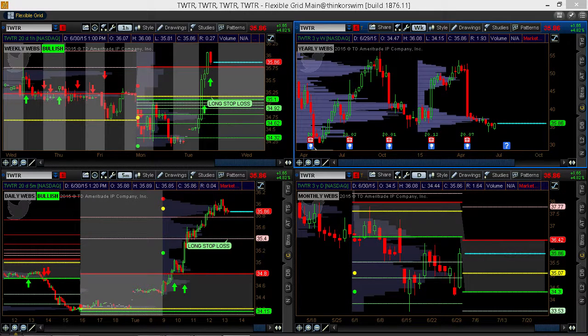One setup that I used very nicely today was trading Twitter. There's some news that came out, some market chatter about Facebook potentially doing a takeover.